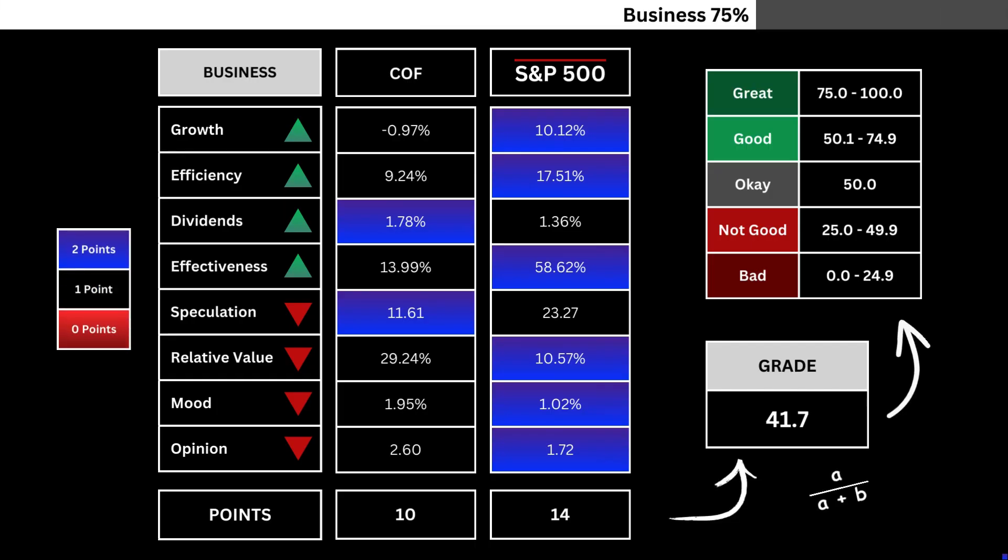Here's how our stock and the overall market stack up against each other. Different points are awarded based on those comparisons. That is then translated into a grade by getting the company's points and dividing it by the combined total of both stocks. That's our business grade.